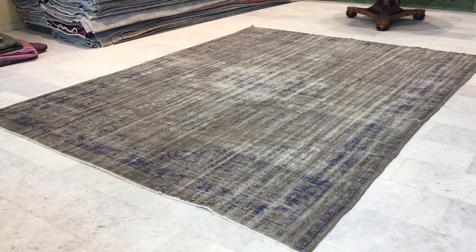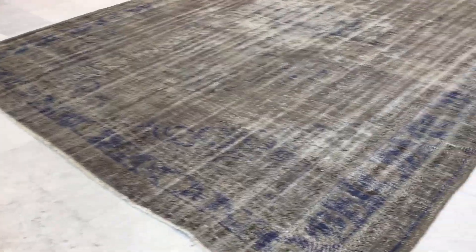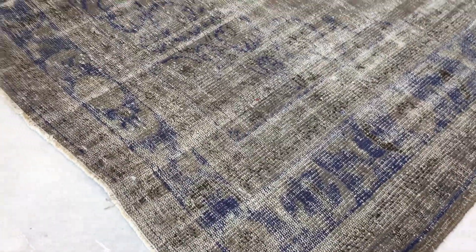This is Vintage Carpet 15468. It's a Turkish handmade carpet. It's very rare to find a large size Turkish carpet. This is a very beautiful grey with blue combination.